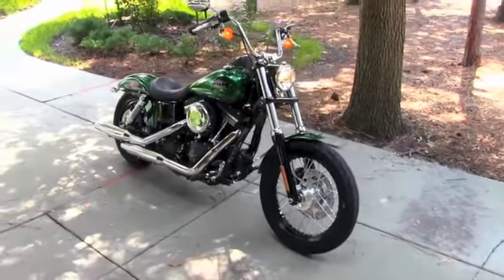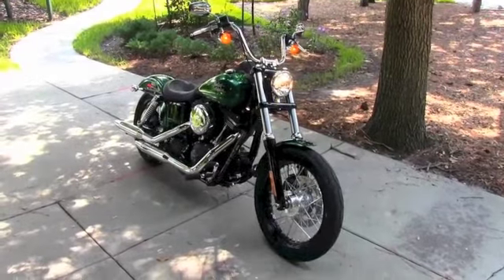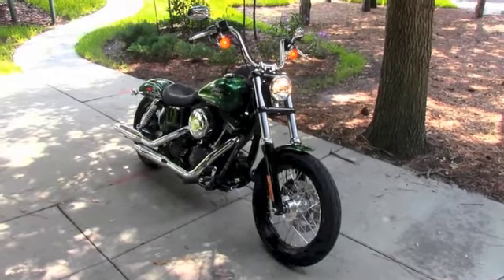We're rated number one in customer service and have over 150 pre-owned bikes in stock. So check out this Dyna Street Bob and the rest of our awesome inventory at tampaharley.com, and remember to have a super kick-ass Harley day.